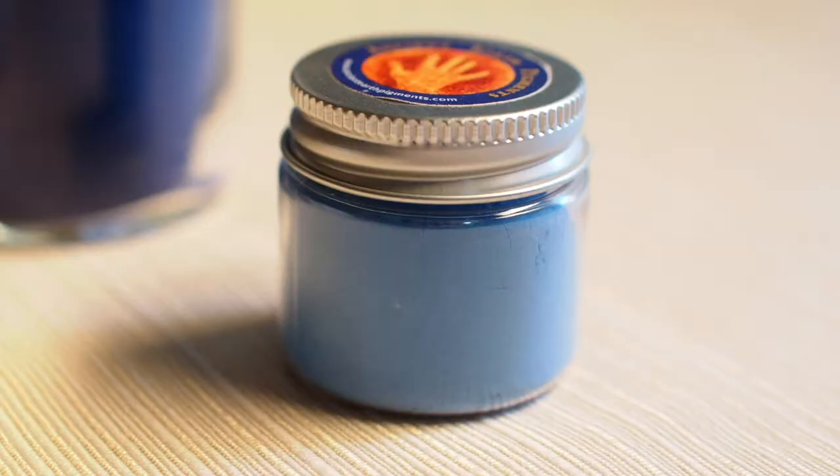We have some great tools here to show you, and pigments. I think you're going to have a lot of fun seeing this stuff. Here we have Egyptian Frit.